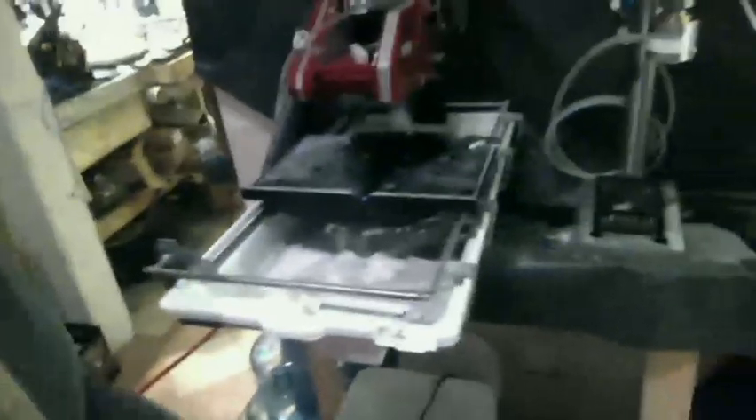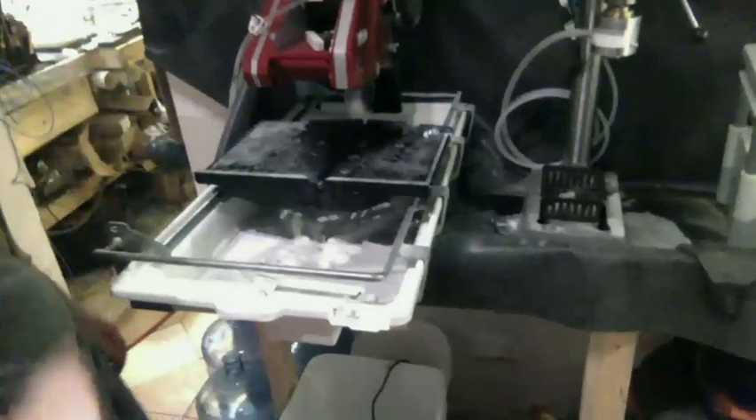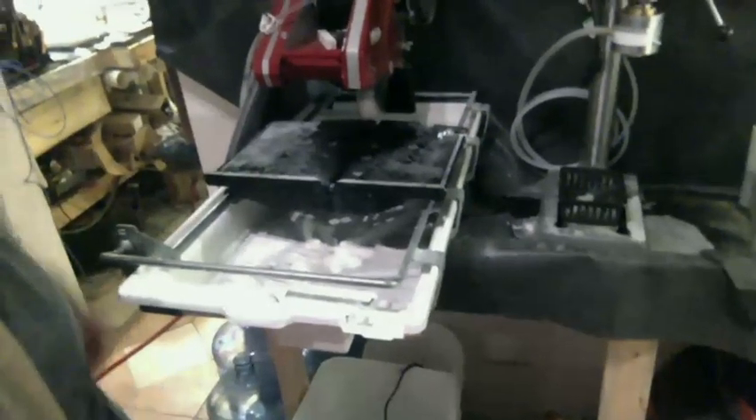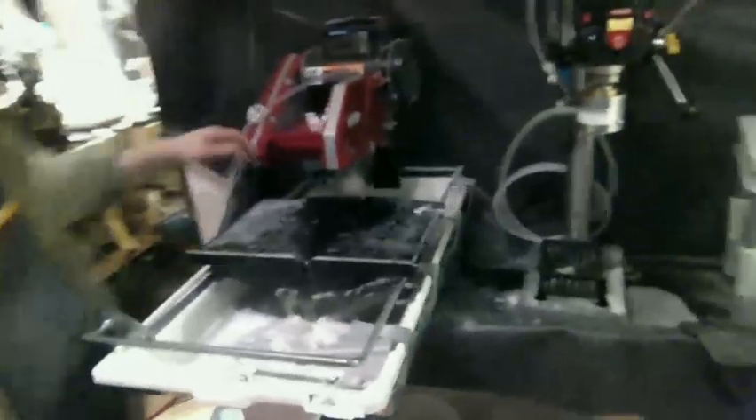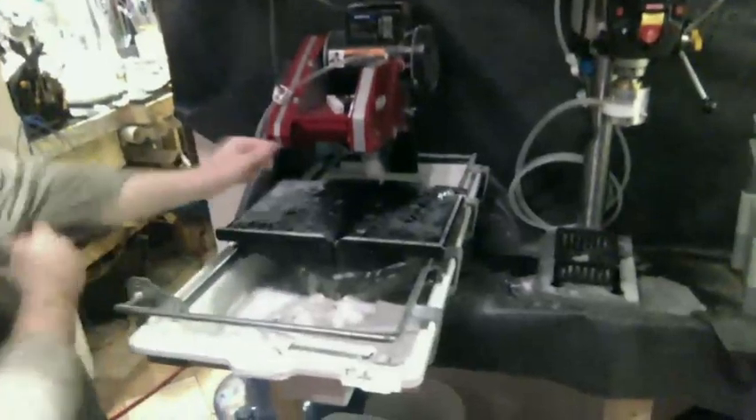Here we've got a wet saw. What do you use this saw for? I use this for cutting down large lengths of glass and also for cutting perks — the little slits that you'll see in your down stem. It's all wet tools, so I've got water plumbed in here. Keeps everything flowing smooth and keeps the glass cool while you're cutting it.